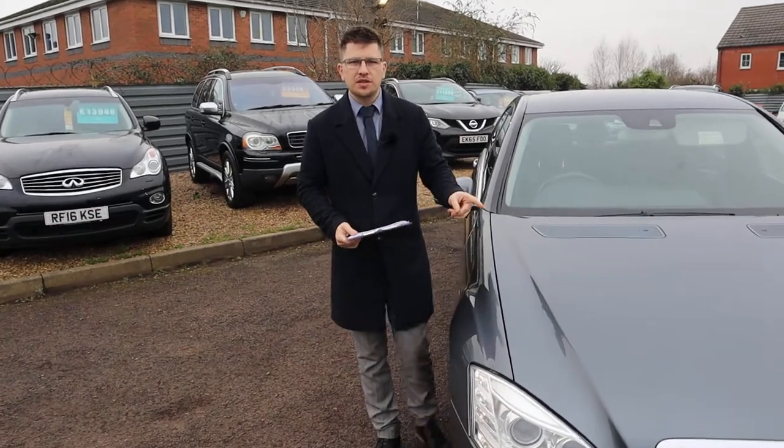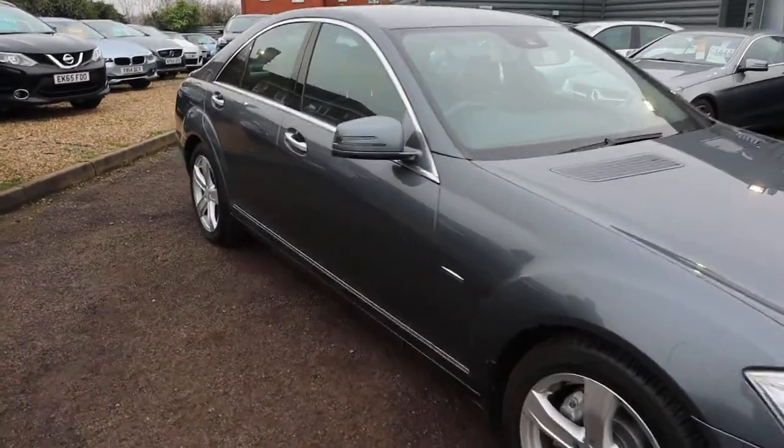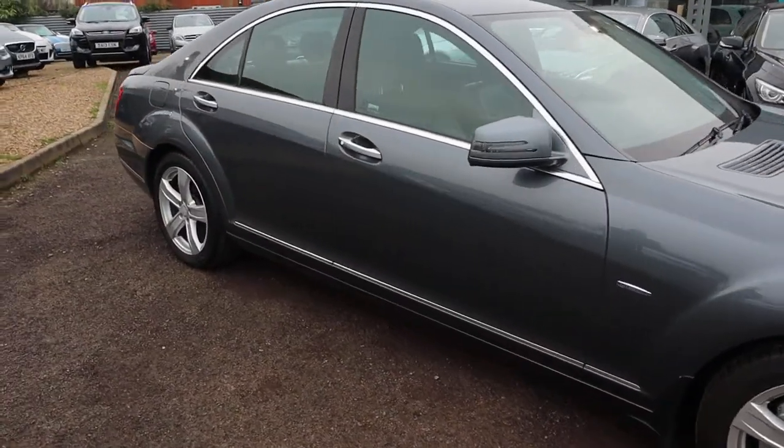Welcome to Country Car, my name's Tom. Brand new to stock is this stunning Mercedes S-Class. I'm going to give you a walk around the car today, show you a few of the features and the general condition of it.